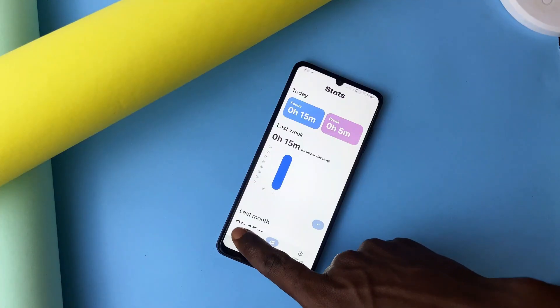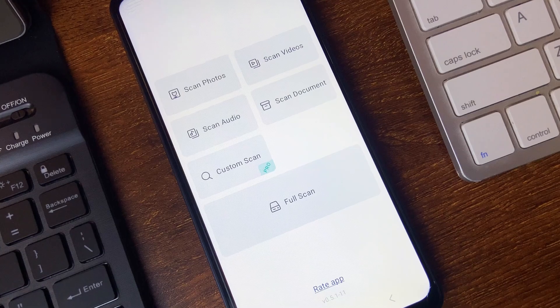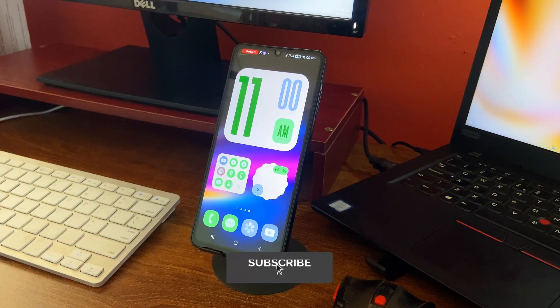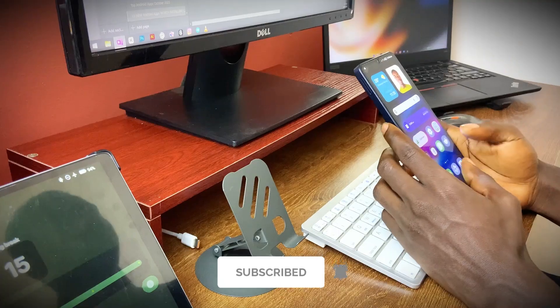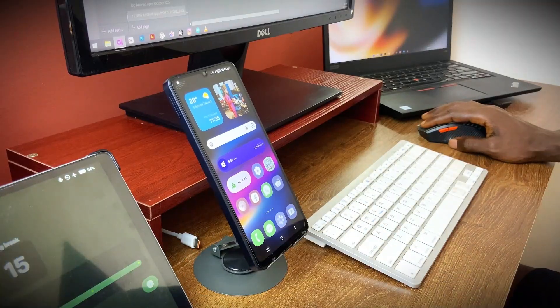Of course there have been some useful Android applications released this year, and these are just a few that I still have on my phone. Let me know in the comments if you also know some new applications that you want me to check out and I'll definitely do a part two. Consider subscribing to the channel if you found this video useful, and let's hit our 500 likes target. As always, thank you for watching and we will see you next time.